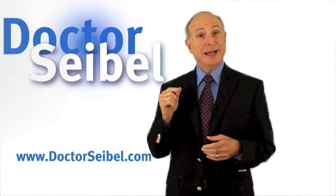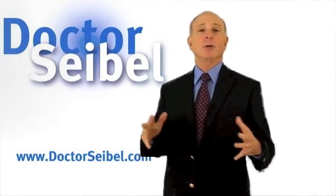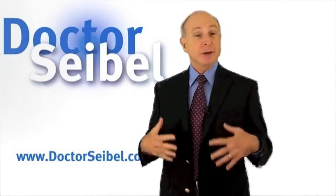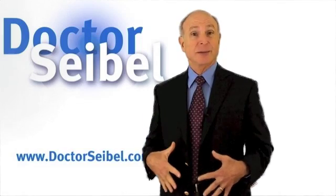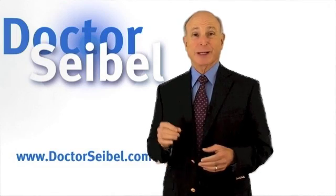The second one is estrone. That's one that's mostly made in the fatty tissues of the body, so if a person has a lot of abdominal fat, they're making some weak estrogens from that fat. And the third bioidentical one is called estriol.